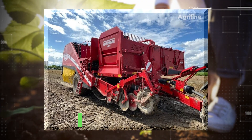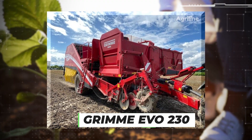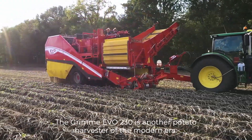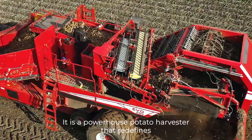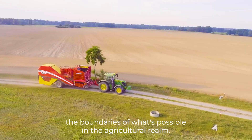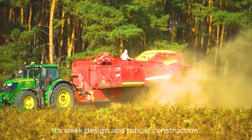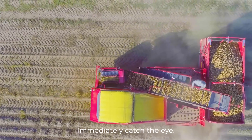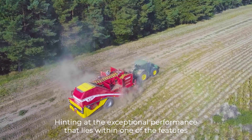Number 2 – Grim Evo 230. The Grim Evo 230 is another potato harvester of the modern era. It is a powerhouse potato harvester that redefines the boundaries of what's possible in the agricultural realm. Its sleek design and robust construction immediately catch the eye, hinting at the exceptional performance that lies within.